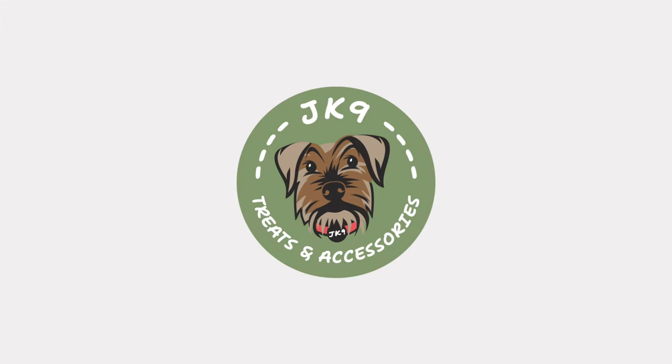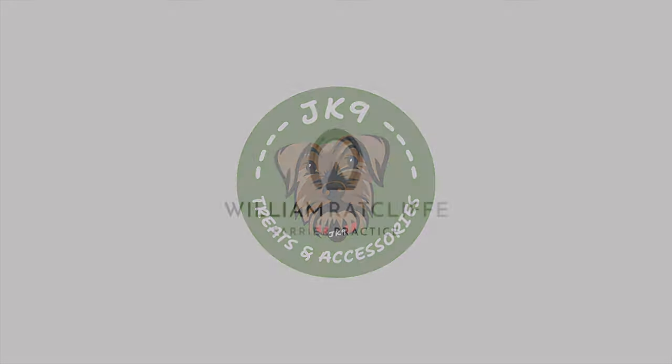This logo for JK9 was a really fun project to work on. The lady who owns JK9 wanted to incorporate an illustration of her pet dog, Jack, into her branding. What we've done is illustrated her dog and placed it on a nice neutral color scheme, in a format where she can utilize it in her pet treats and accessories. It comes across as a nice strong brand — friendly, approachable, and professional.